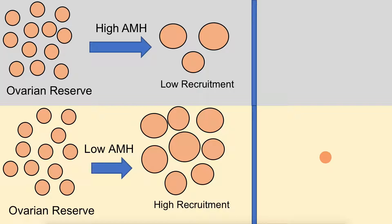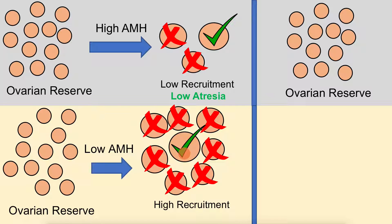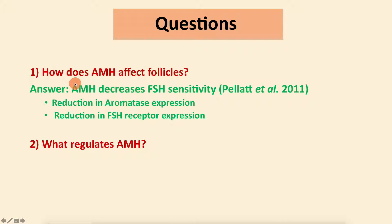To visualize this: when your ovarian reserve is exposed to high amounts of AMH, you get low follicle recruitment. Since only one follicle is selected for ovulation and the rest undergo atresia, low recruitment means low atresia and your ovarian reserve is retained. Conversely, with low AMH, you get high FSH sensitivity, high recruitment, and consequently high atresia—rapidly depleting your ovarian reserve. So AMH decreases FSH sensitivity and acts to preserve the ovarian reserve.